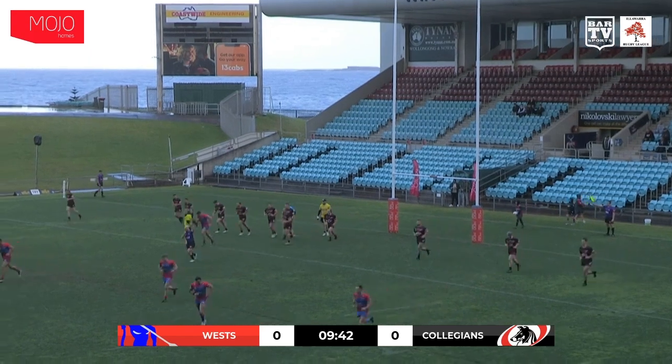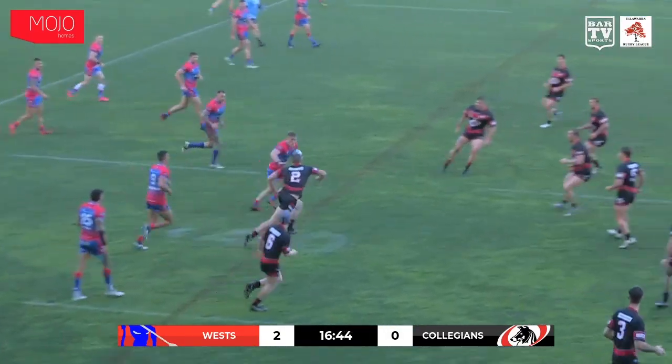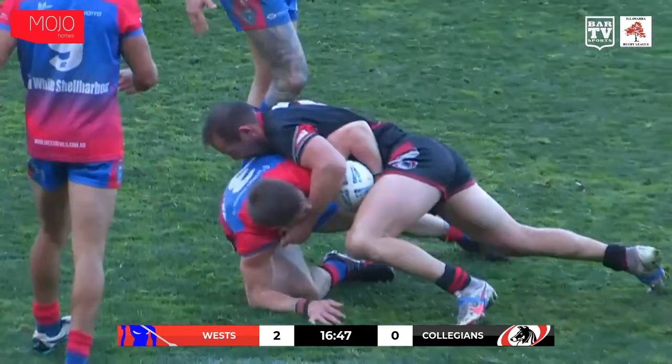The flags go up. 2-0 the score. The big factor. Dixon — good contact there over the top, Thompson.